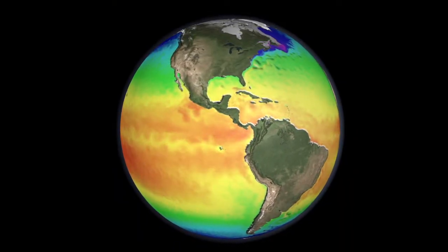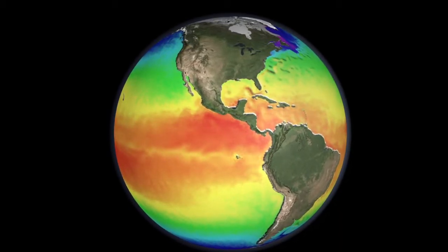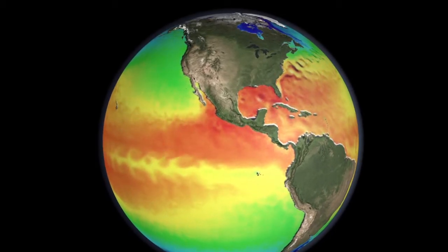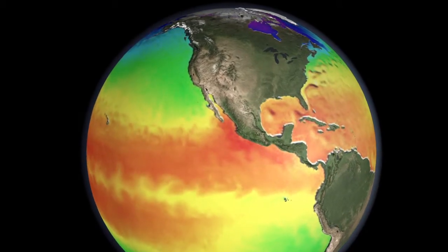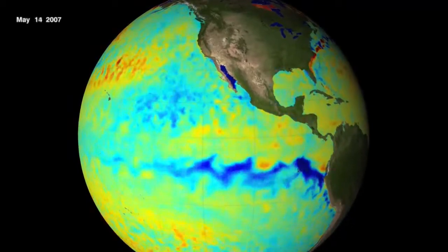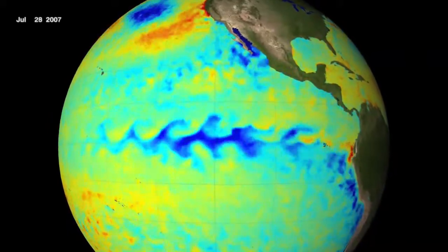AMSR-E data also help us understand our changing climate. AMSR-E's contribution to the science of climate change has been, for example, a long-term record of global sea surface temperatures in all weather conditions, through clouds. So we have this very important long-term data set showing how much the Earth is warming. What happens when the Earth cools during a La Niña event? We can ask what caused the cooling, and how did the cooling affect cloudiness? These are things we can do with this long period of data we're now getting from AMSR-E.